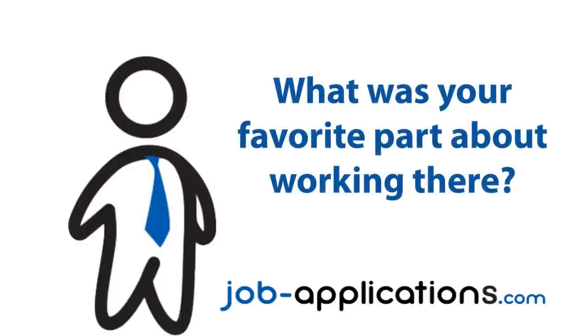What was your favorite part about working there? My favorite part about working there was the work environment. It was calm, it wasn't as busy, so you just got to fix the store faster and it would stay clean for a long time.